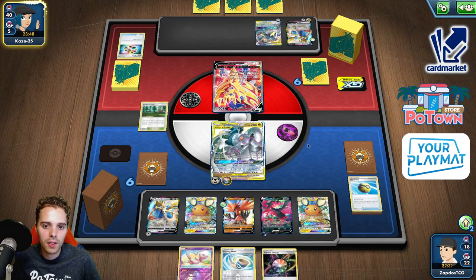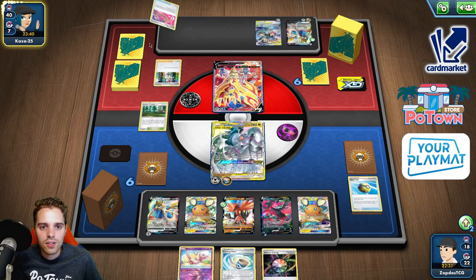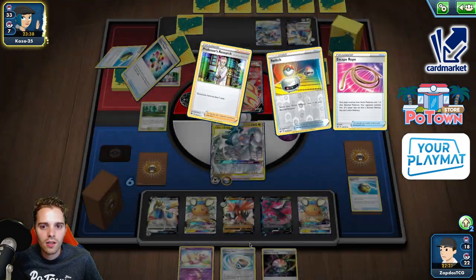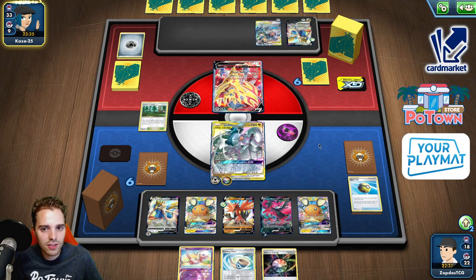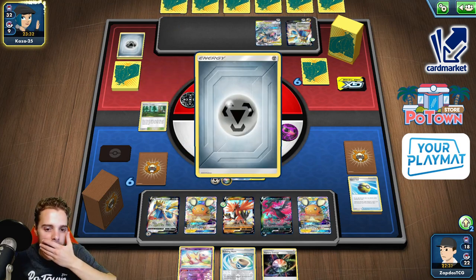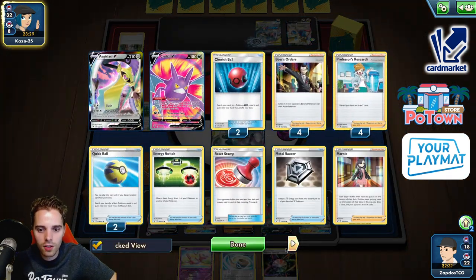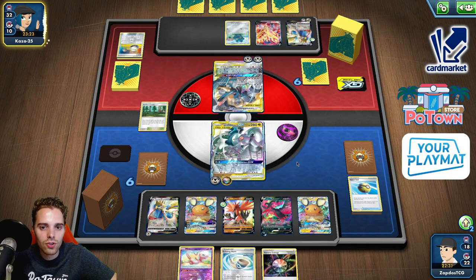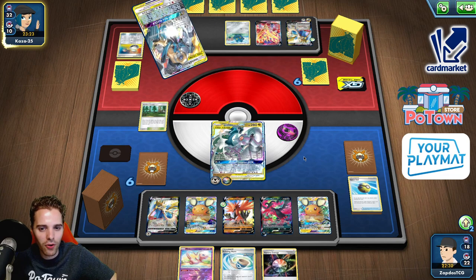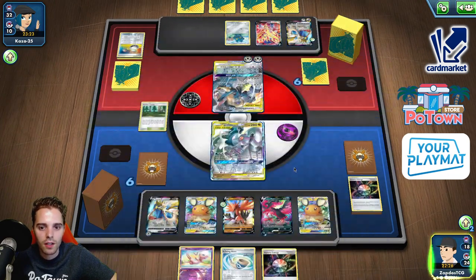We've burned through all of our Boss's Orders — that's crazy. Echoing Horn, Research. No two-prize Pokemon here. We also don't have Rusted Sword, so this could be a tough matchup. Luckily, all the things in the discard pile we can get back with Galarian Moltres. Instantly going to discard all of our energy — this is some sort of Bronzong build. Very nicely played. Let's absorb this.